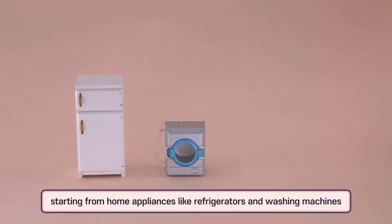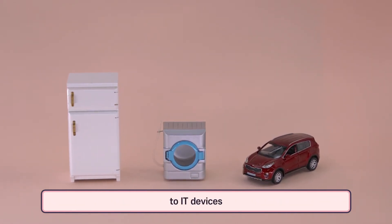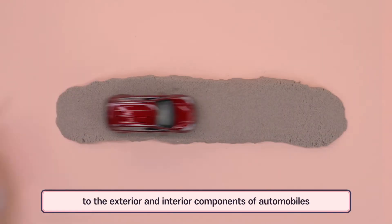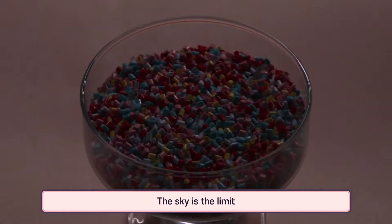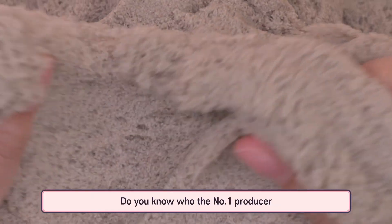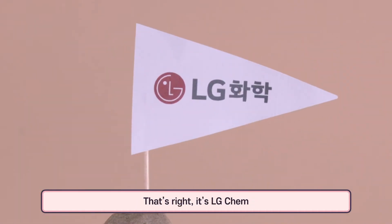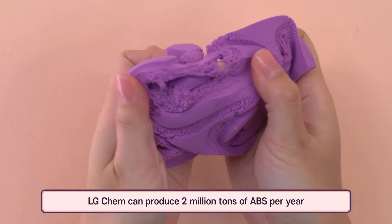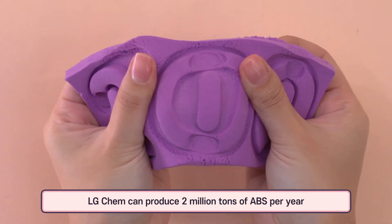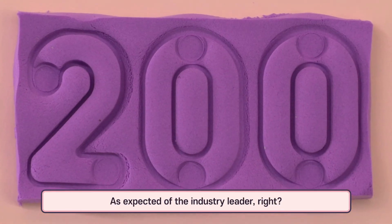Starting from home appliances like refrigerators and washing machines, to IT devices, to the exterior and interior components of automobiles and even toys — the sky is the limit. Do you know who the number one producer of ABS in the entire world is? It's LG Chem. LG Chem can produce 2 million tons of ABS per year, and they have the top global market share, as expected of the industry leader.